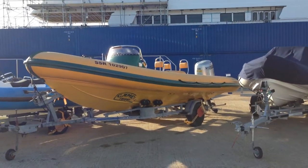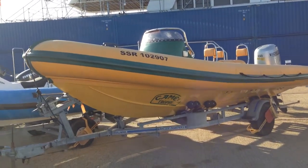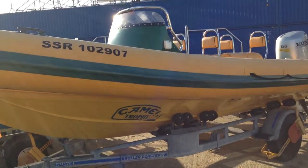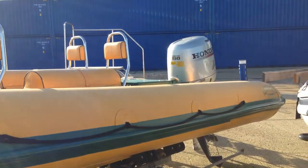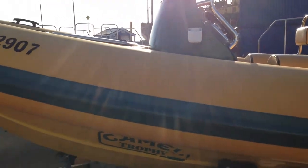Here at JBT Marine we're pleased to offer for sale this Camel Trophy Ribtec 655 powered by Honda 130 four-stroke outboard motor package, originally built in 1999.